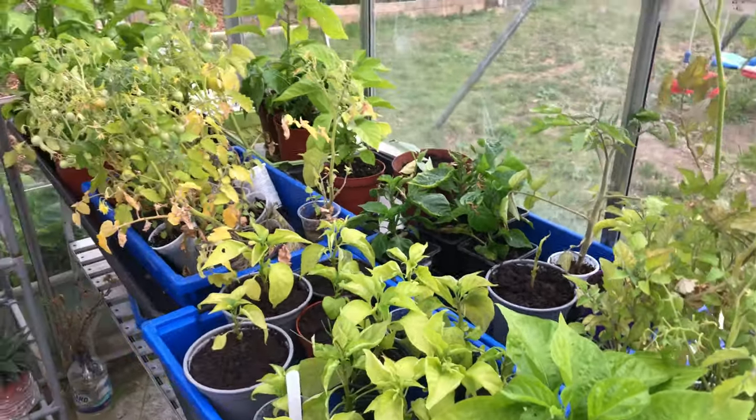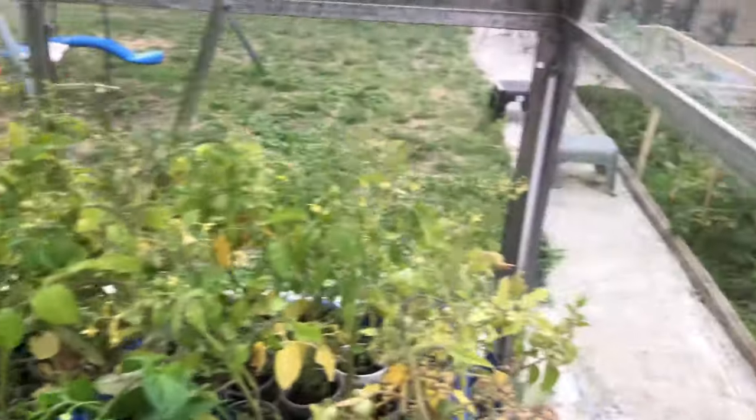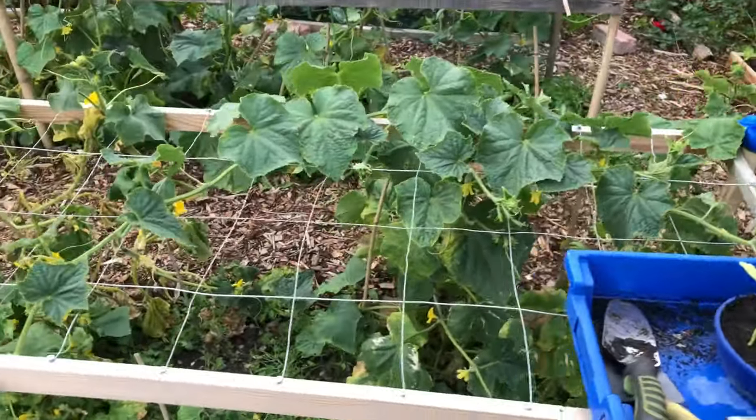Here are more spare naga chili plants — my sister will eventually need to transplant them into pots or into the ground. If you live in East London and would like one or two plants, just contact me and I'm sure my sister won't mind giving you a couple.